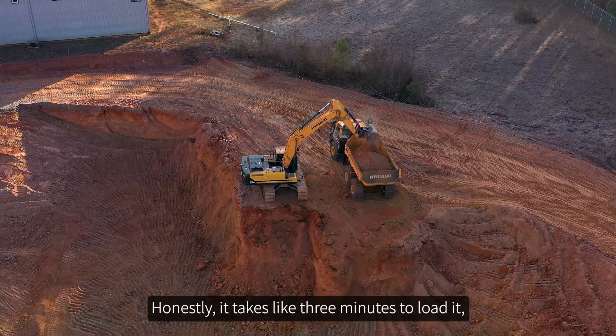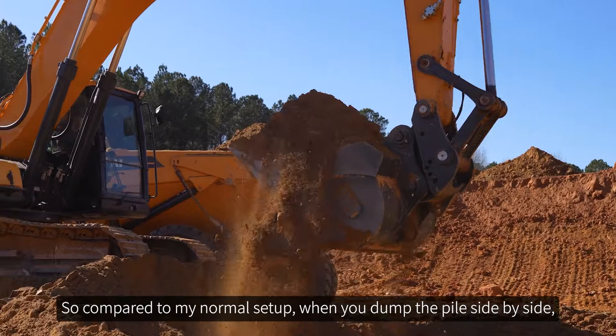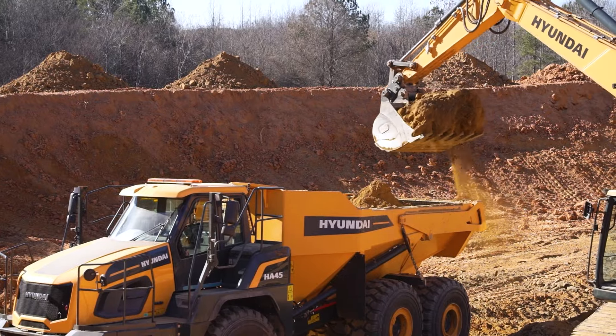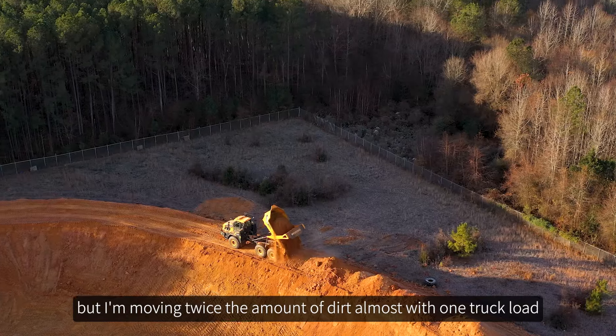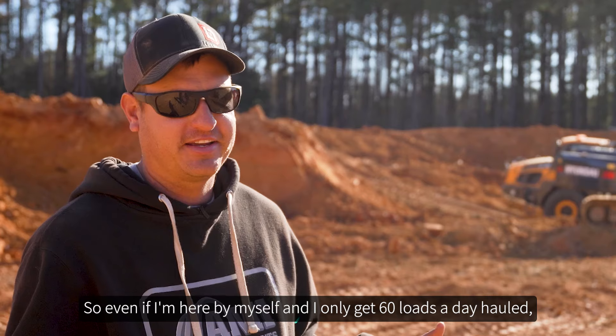Honestly it takes like three minutes to load it and you got 35 yards of dirt in there. Compared to my normal setup, when you dump the pile side by side it's literally twice the size. With one excavator, yeah it takes a little bit longer to load it, but I'm moving twice the amount of dirt almost with one truck load.